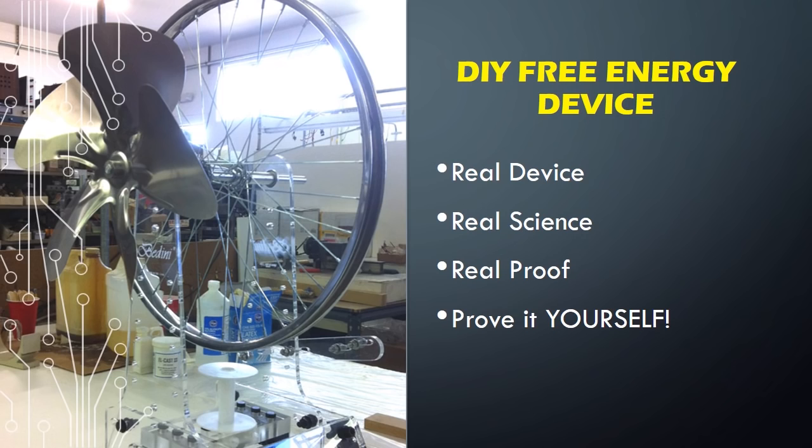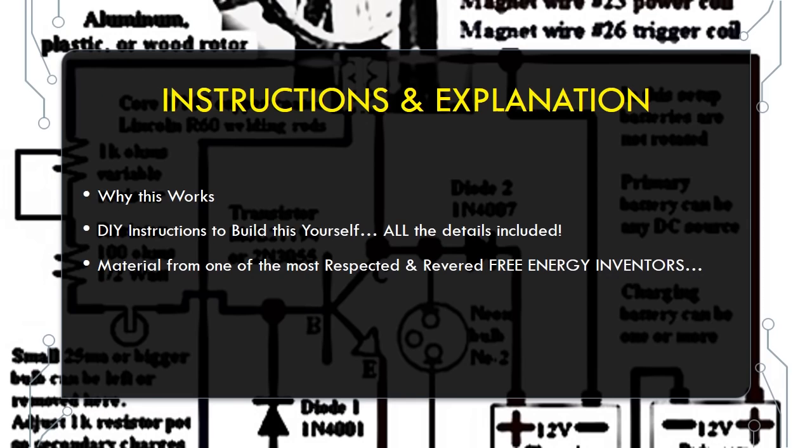The free PDF will explain why this works and tell you where you can get do-it-yourself instructions to get started in this exciting field, even if you're a beginner.